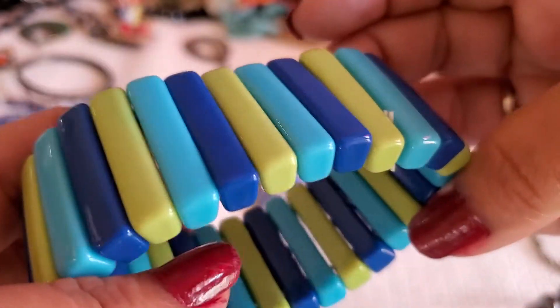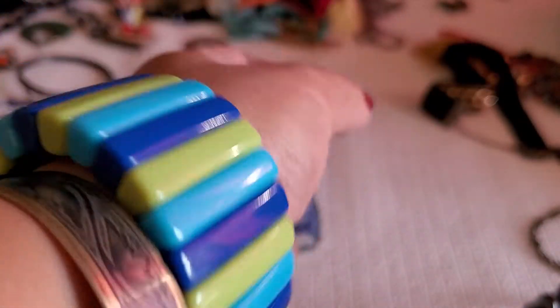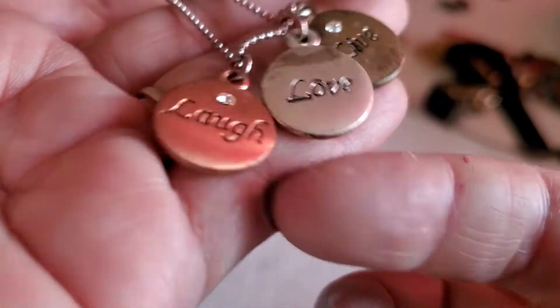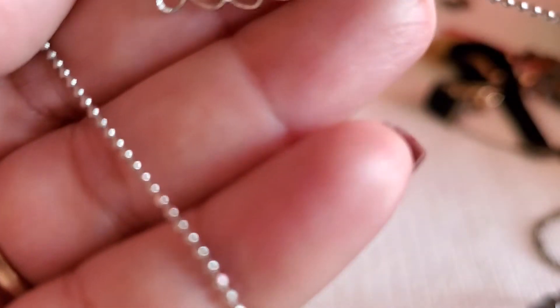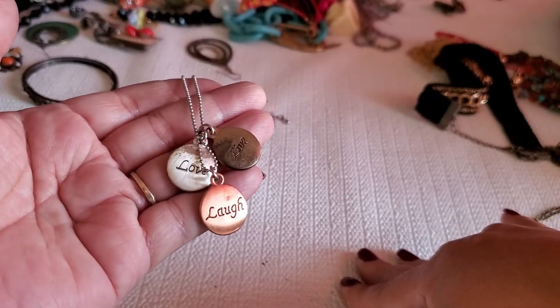This one is just a plastic light blue and lime green bracelet. I'll just do a dollar on that one. And this one is just 'Laugh Love Live,' copper tone, silver tone, and gold tone, and it has wear. The chain looks like it's stainless steel but I'm not sure, with the lobster clasp. I'll just do $2 on that one.